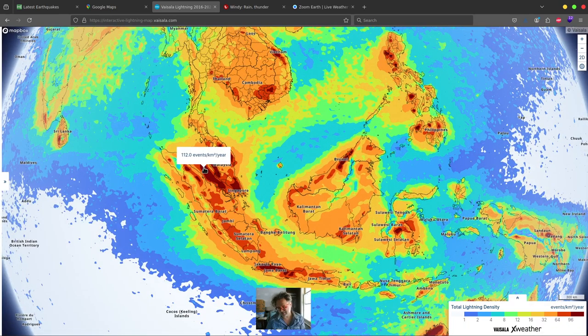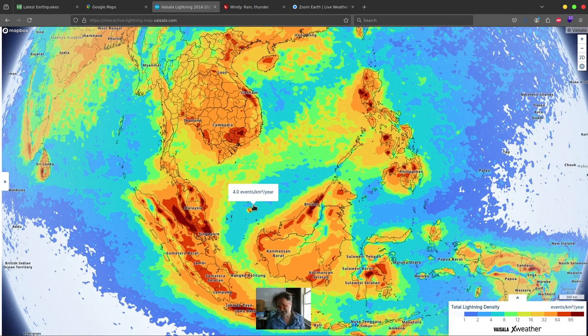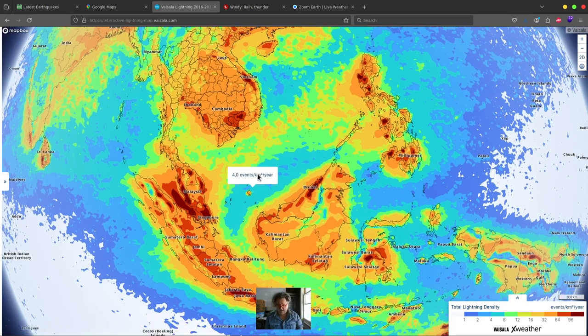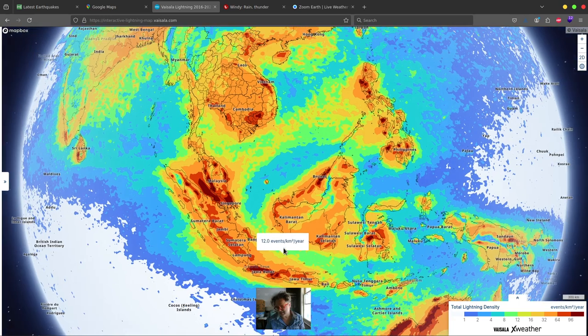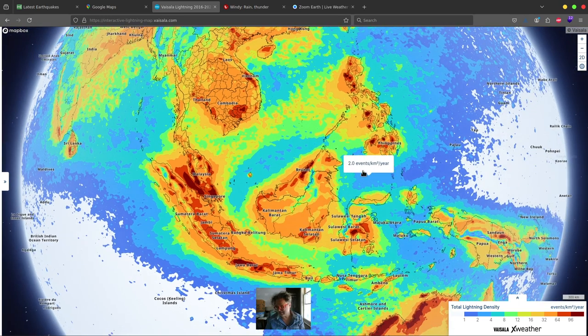Down in Singapore and the Strait of Malacca, which gets some of the most lightning in the world — that area is just really complex and we'll have to get into that in detail. Down here in Indonesia near Jakarta, you have the Sunda Strait also getting a lot of lightning. You'll have to zoom out and look at this.